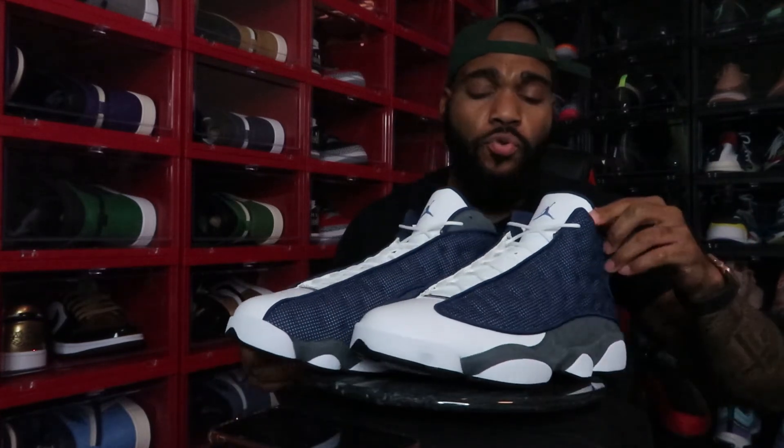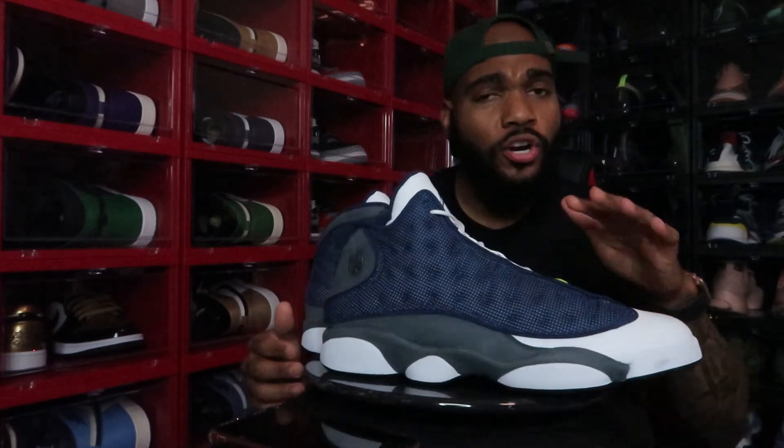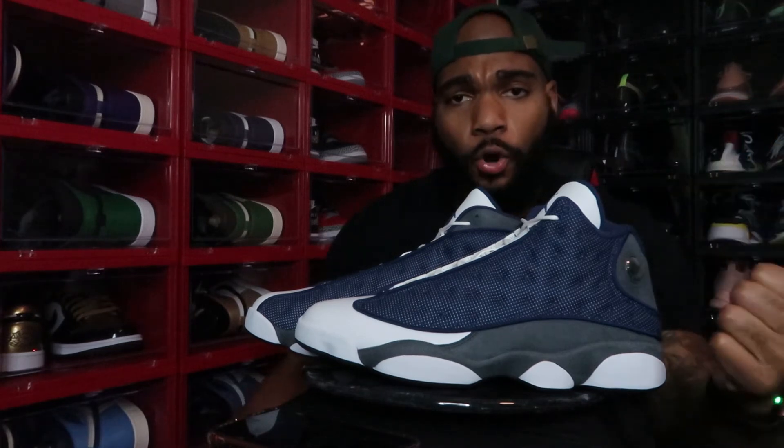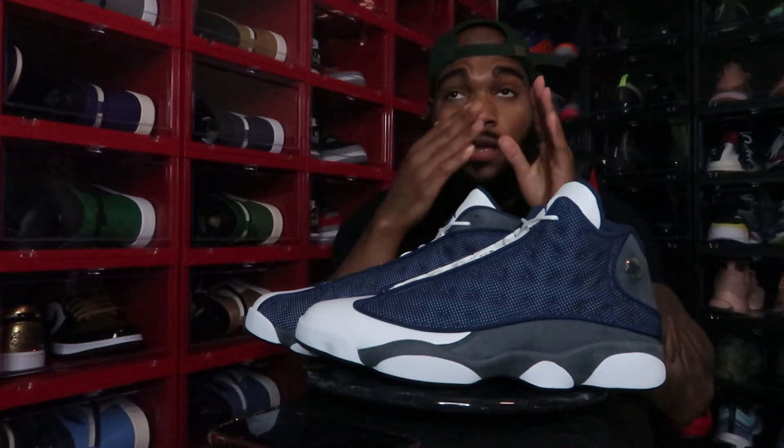If you have this shoe, kudos to you. If you don't but you want it, I do believe that prices on reselling sites such as Goat, StockX, and Stadium Goods will go down. Just between yesterday from release date until today the price for my size is going down at least by 25 dollars. So if you just keep being patient you'll be able to get your pair.